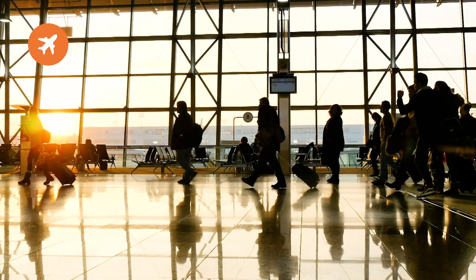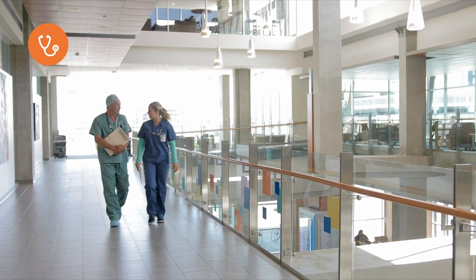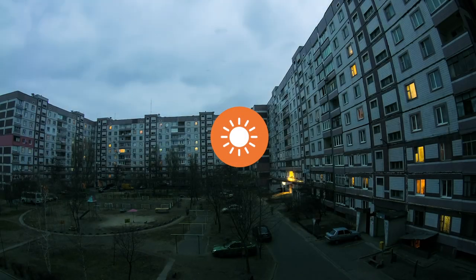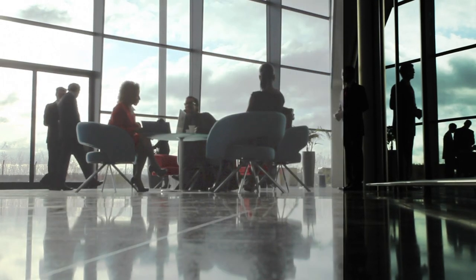Versatile and scalable, Illustra cameras can be deployed anywhere innovative recording features and open platform integrations are required. Illustra's P-IRIS lens technology offers crisp, clear images, with built-in IR illuminators that allow cameras to see in total darkness, while sensors with wide dynamic range balance images where bright lighting can cause too much contrast.